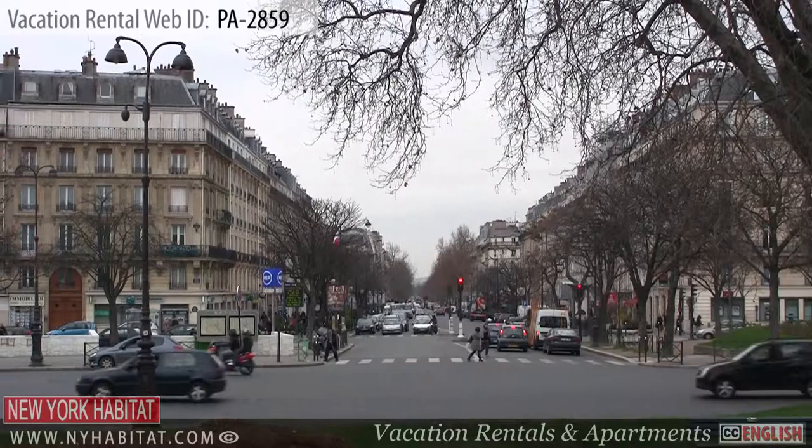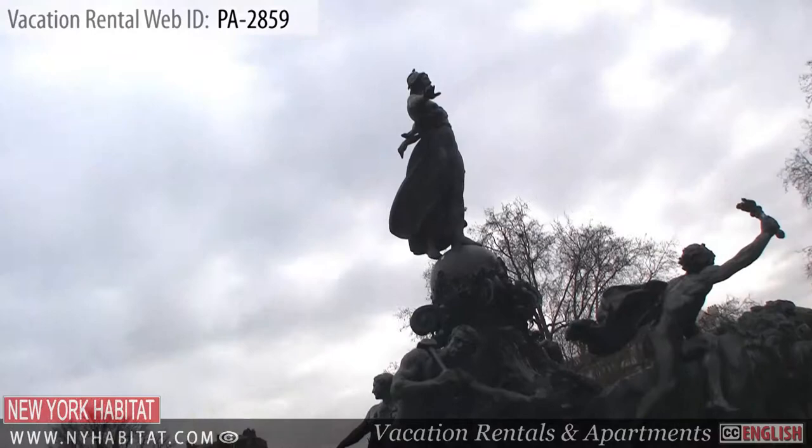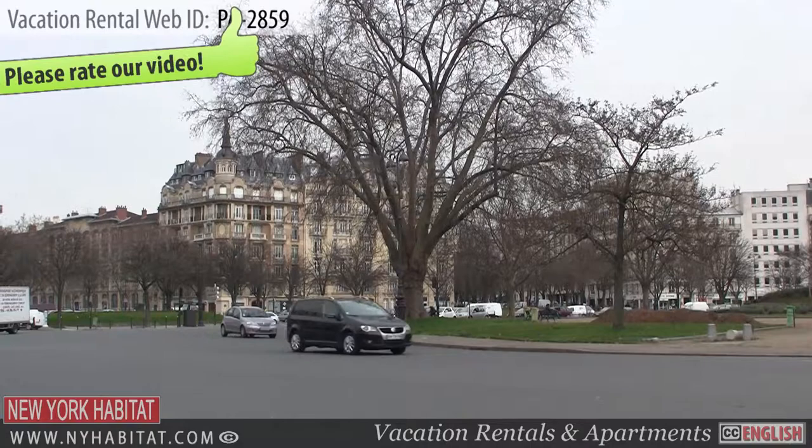The Place de la Nation is a huge square located in the centre of Paris. The majestic monument at the centre, known as Le Triomphe de la République, was commissioned by the City of Paris in 1879. The traffic around this square is very busy as this roundabout connects a number of streets.